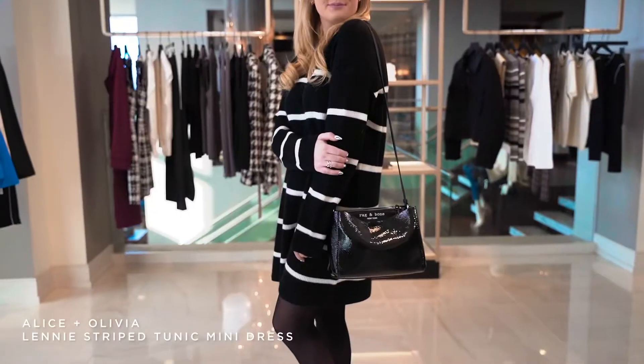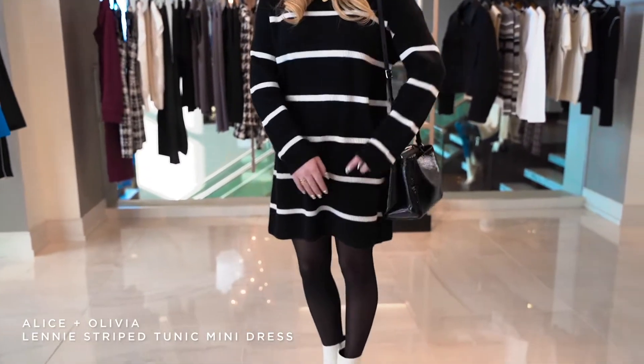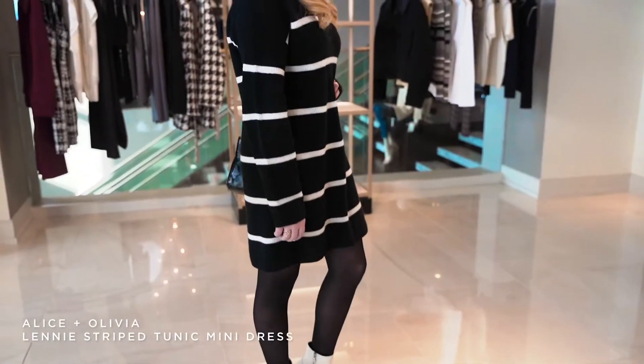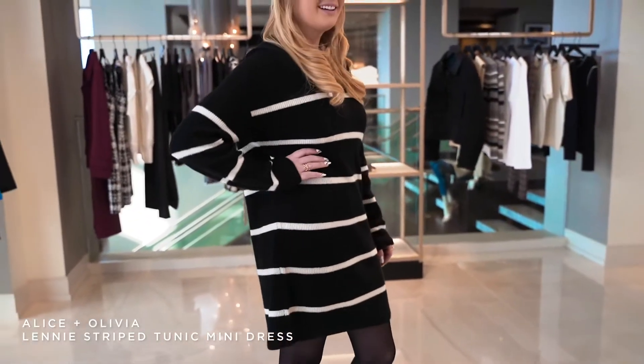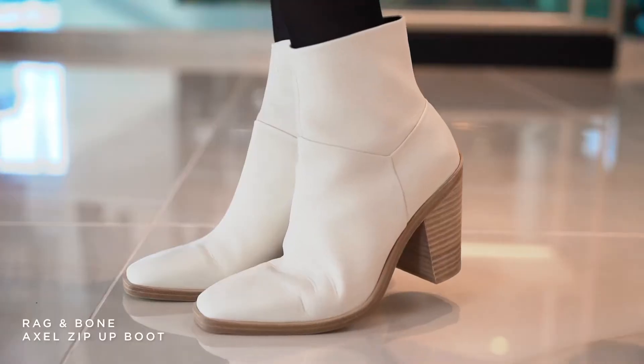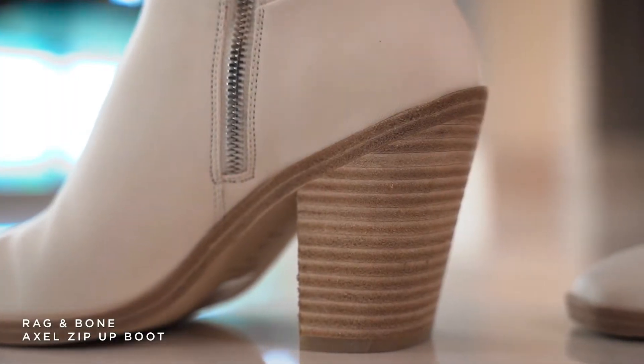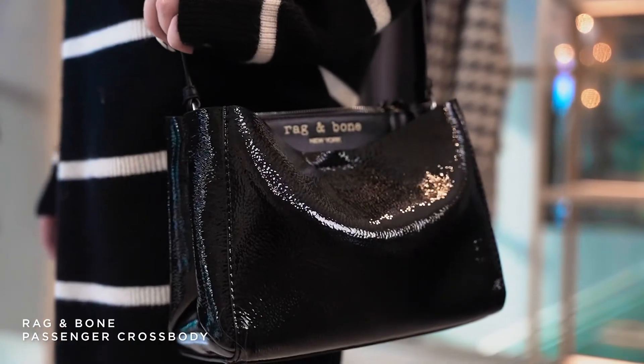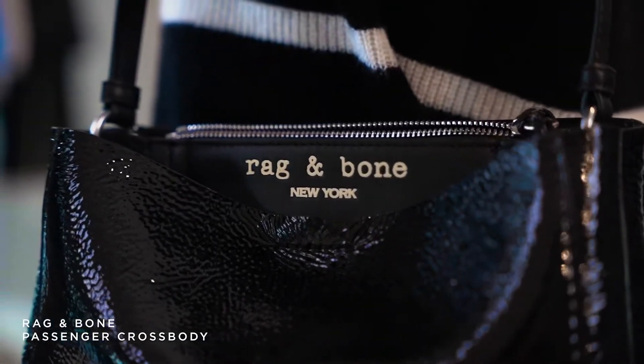Today we are looking at our first outfit and we did kind of a black and white theme, which I love. Maggie is wearing a black and white knit dress with a horizontal stripe. She looks so cute in it. It's very comfortable and very cozy for this time of the year. You could dress it down or up — you could wear it with sneakers. We decided to wear it with the new rag and bone boot, which is kind of a cowboy cream color. I think they're fantastic. We also put a rag and bone patent leather purse with it just to give it a little bit of shine.